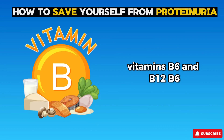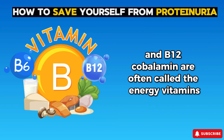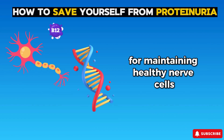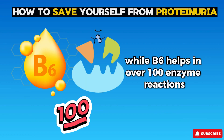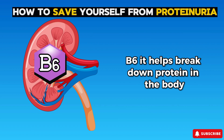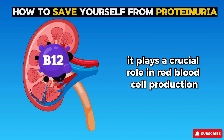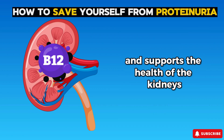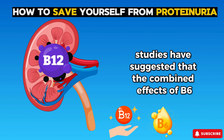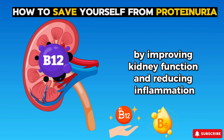Coming to the third vitamin: B vitamins, specifically B6 (pyridoxine) and B12 (cobalamin), often called the energy vitamins because they play crucial roles in converting food into energy. B12 is especially important for maintaining healthy nerve cells and producing DNA, while B6 helps in over 100 enzyme reactions involved in metabolism. B6 helps break down protein in the body and can potentially decrease proteinuria by reducing the amount of protein in the blood. B12 plays a crucial role in red blood cell production and supports kidney health; low levels of B12 can contribute to proteinuria. Studies suggest the combined effects of B6 and B12 may reduce proteinuria in patients with chronic kidney disease, potentially by improving kidney function and reducing inflammation.